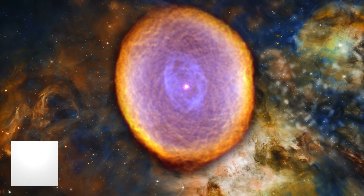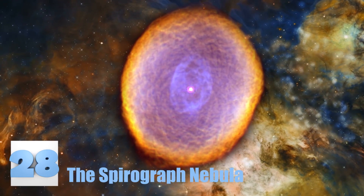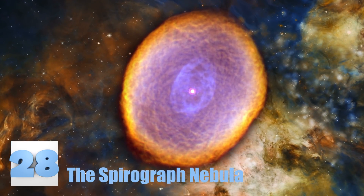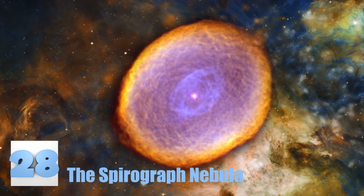Number 28: The Spirograph Nebula. We still don't understand what causes the bright coloring seen in this nebula, but that doesn't stop it from glowing. IC 418 is about 2,000 light years away from Earth in the constellation called Lepus.